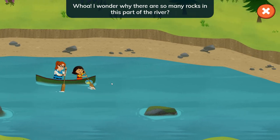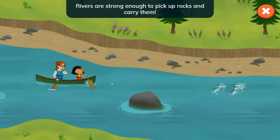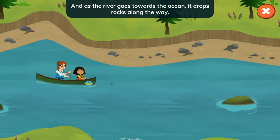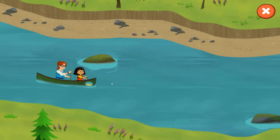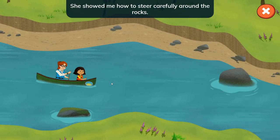Whoa! I wonder why there are so many rocks in this part of the river! Rivers are strong enough to pick up rocks and carry them — that's called erosion. And as the river goes towards the ocean, it drops rocks along the way. I learned to canoe from Connie — she showed me how to steer carefully around the rocks.